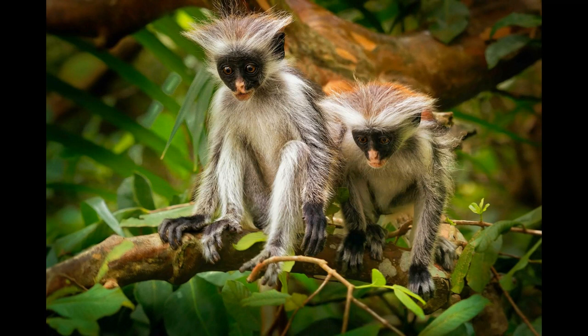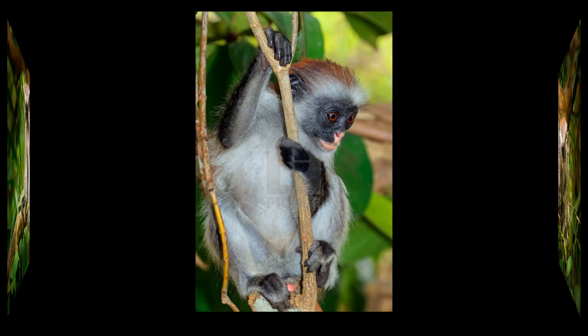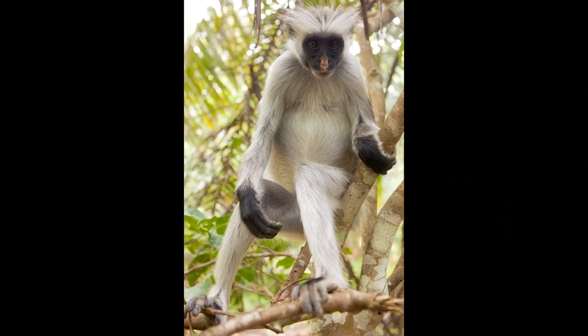Like many prey species, Zanzibar red colobus monkeys are vigilant for potential predators and will vocalize to alert others of danger. They rely on their agility in the trees to escape from predators. Chattering calls are common among group members, especially during social interactions, grooming, or when moving together in the forest canopy.